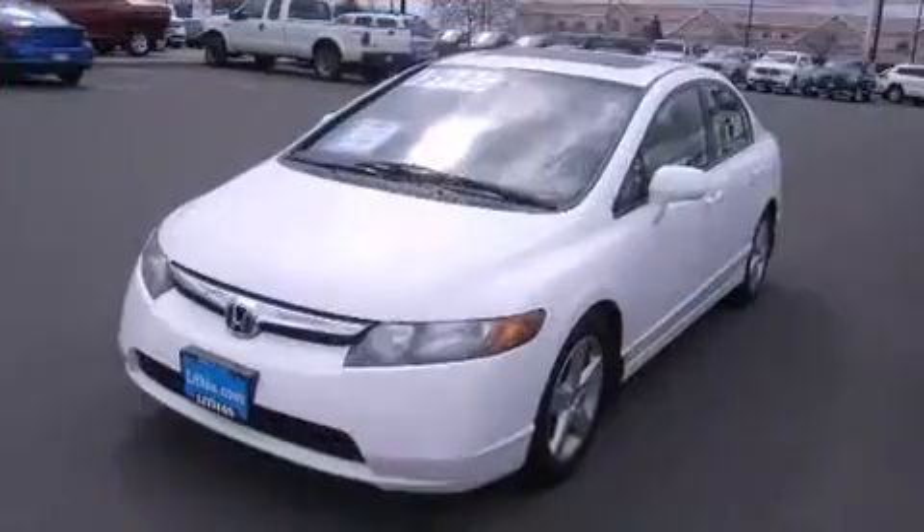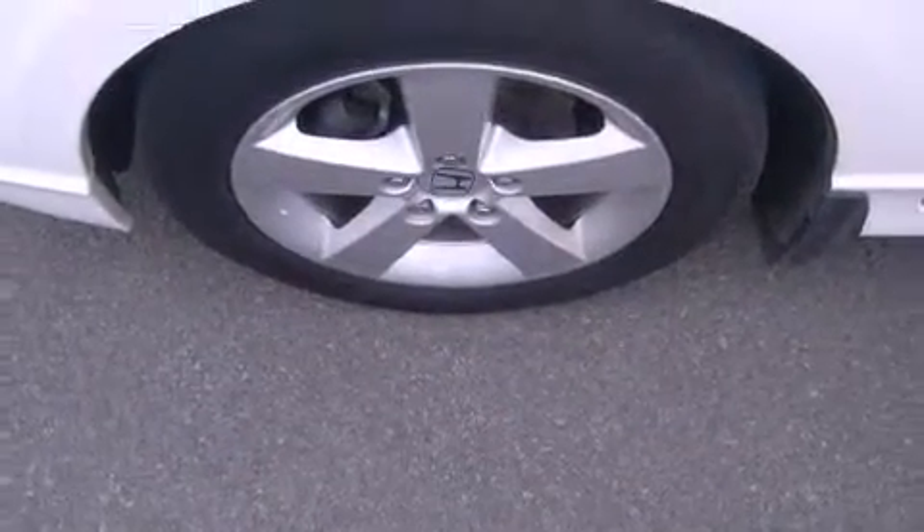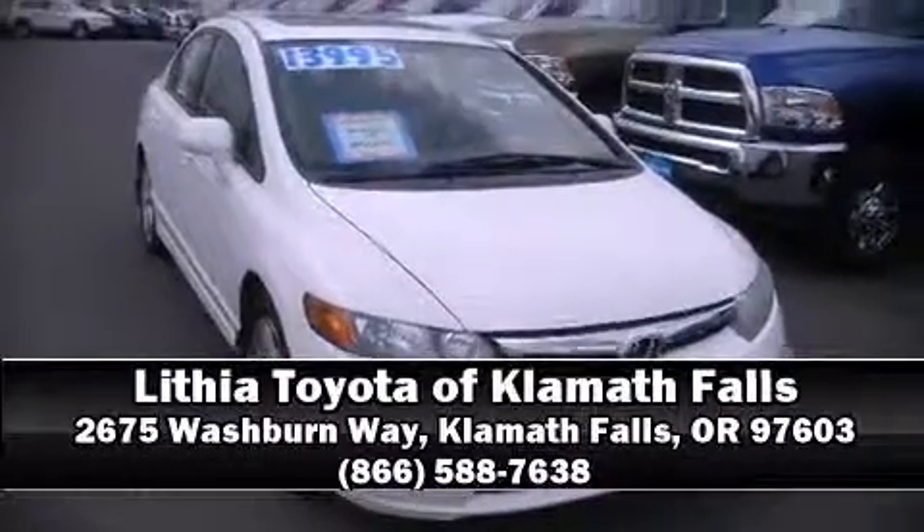A security system and four-wheel disc brakes with ABS round out the safety package. This car was designed with safety in mind, allowing you to drive with even greater assurance. Stop by our dealership or give us a call for more information.